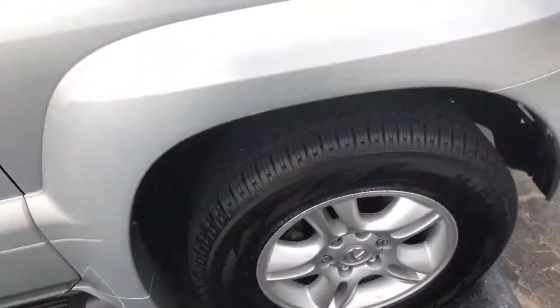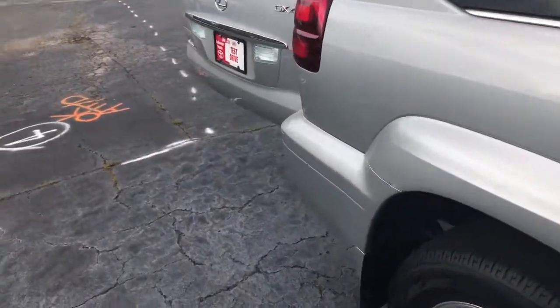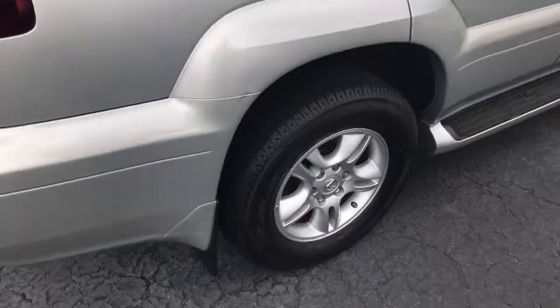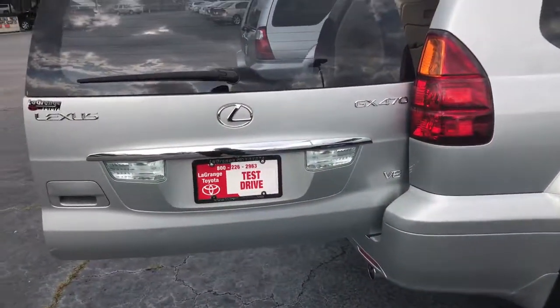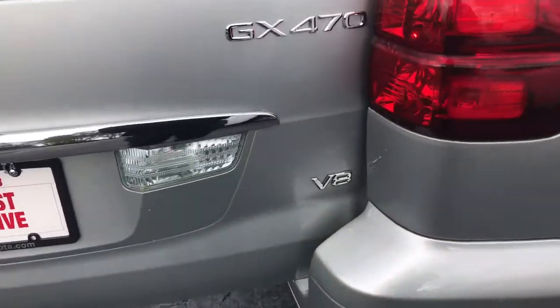It has new tires, step rails, mud flaps, and it is the GX 470 V8.